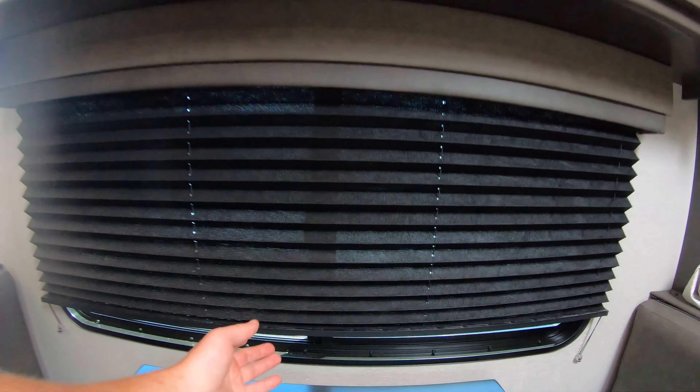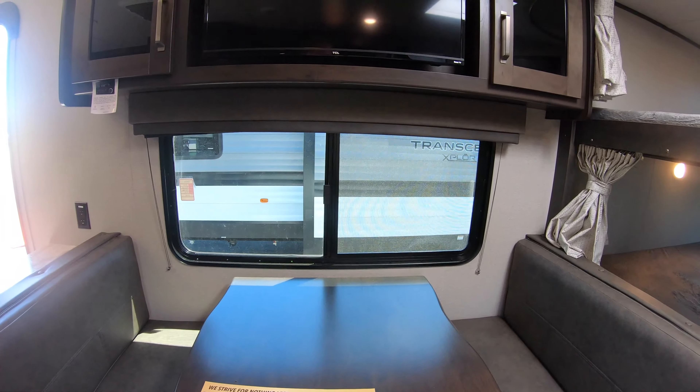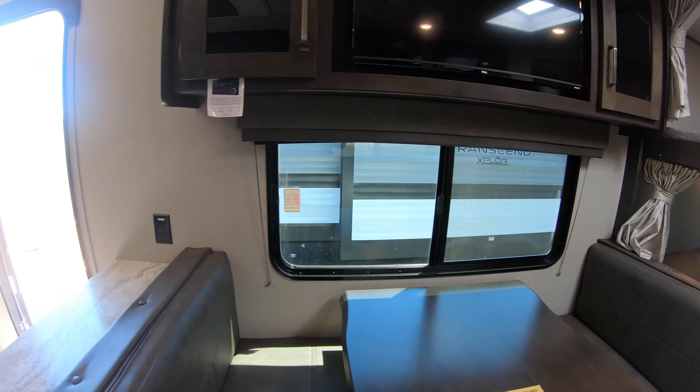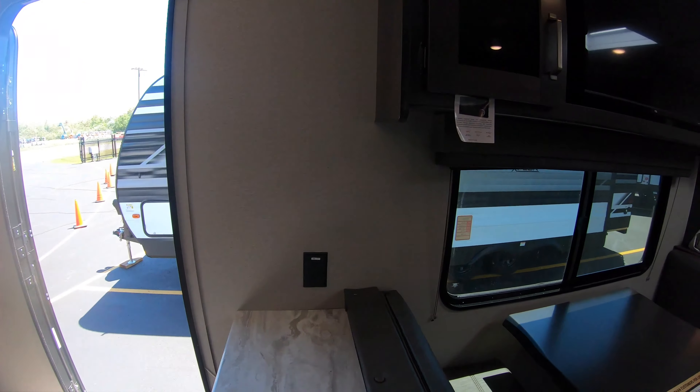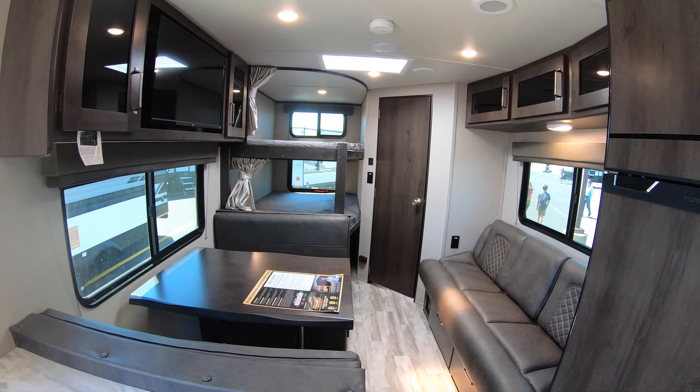Over here, there's a nice big window so when you're eating, you've got a nice view. This is a simple camper, but again, has a lot of space.